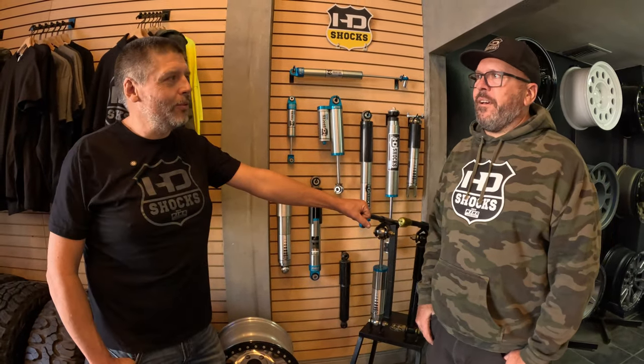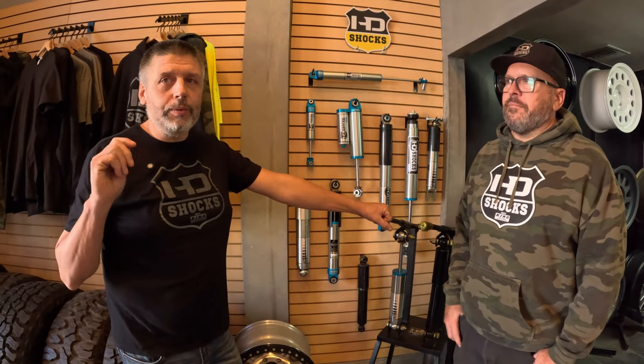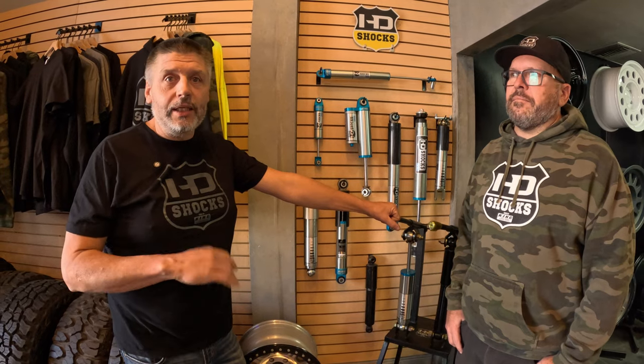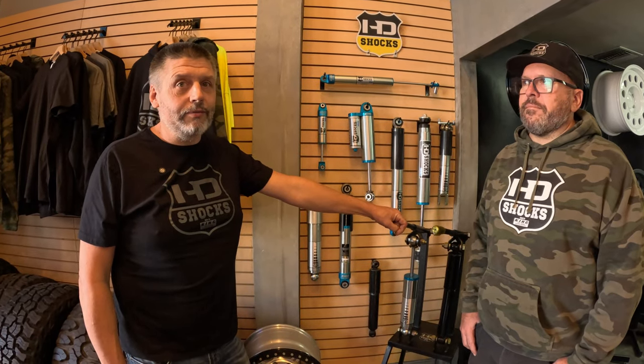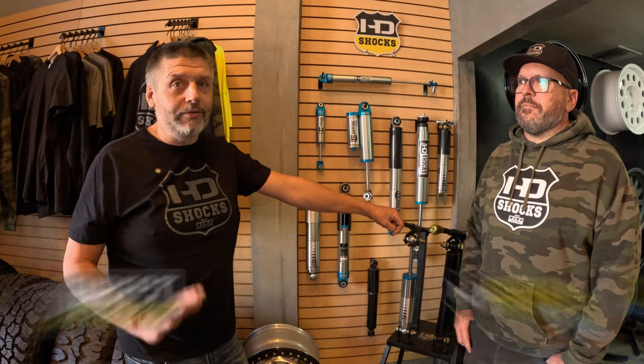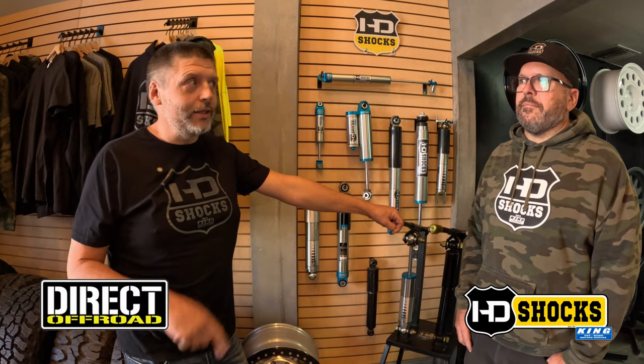Thanks for giving us all that information. We appreciate you guys and the good products. We'll put the contact information for HD Shocks and Direct Off-Road in the description of the video. If anybody needs anything for their RV suspension-wise, give Pat a shout and see if he has something for your application. And if you want to fix up your off-road Jeep or whatever vehicle, check out these guys at Direct Off-Road - they've got all kinds of cool stuff.